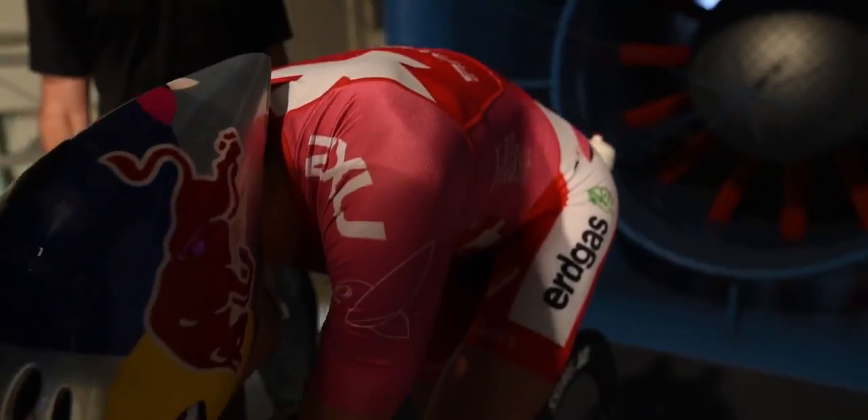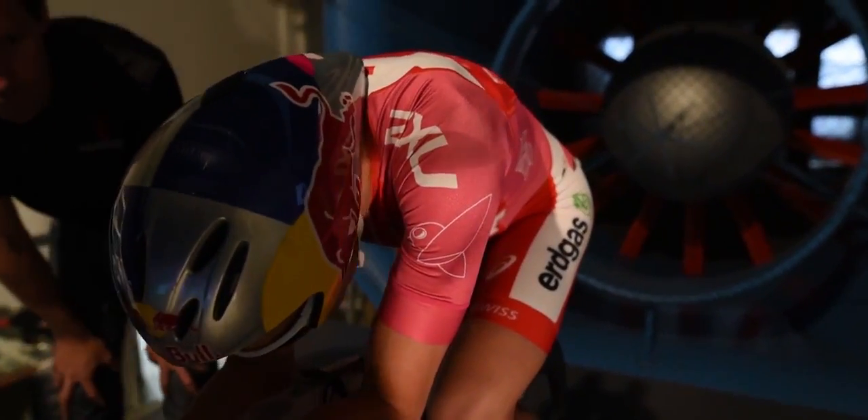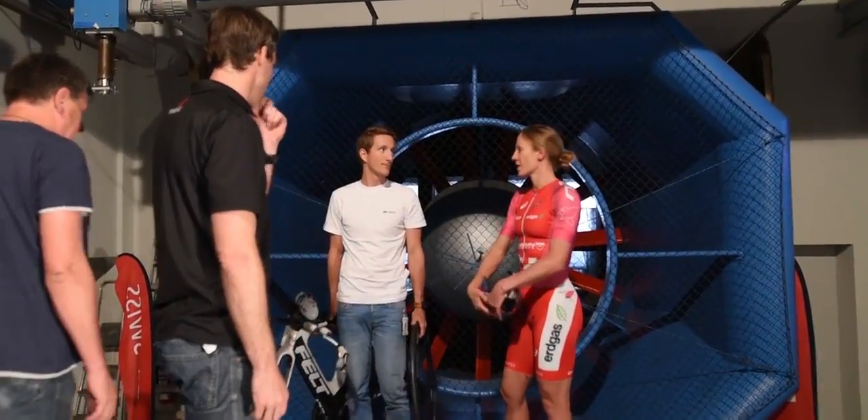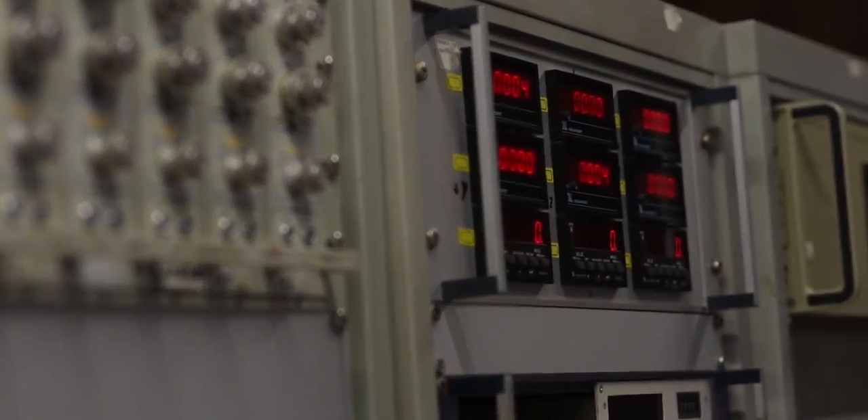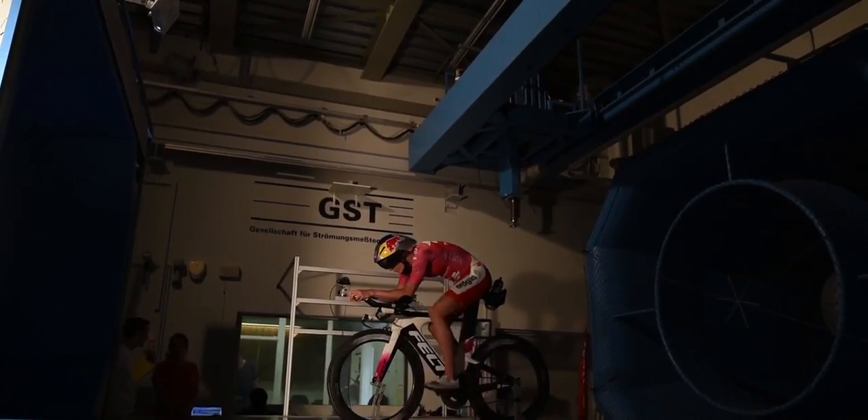Hi, I'm Jean Paul from Swiss Side. Today we've been testing in the wind tunnel with Daniele Reef, looking for performance. We test in both the wind tunnel and the velodrome for two reasons: firstly, we can measure much more accurately in the wind tunnel for fine adjustments, and secondly, we can simulate crosswinds, which is really important for tracks like Kona or any real-world course.